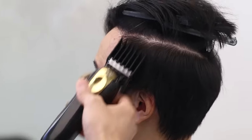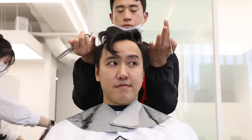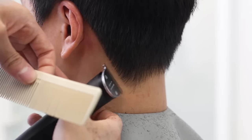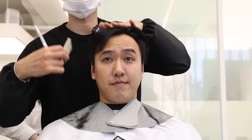First off, he begins with a quick haircut. He uses clippers to shorten the sides and the back of the hair. Then he cleans up the edges to create a nice clean crisp shape. Once that's done, he moves on to cutting the top — he's only trimming a little bit of the length off and thinning out the ends.